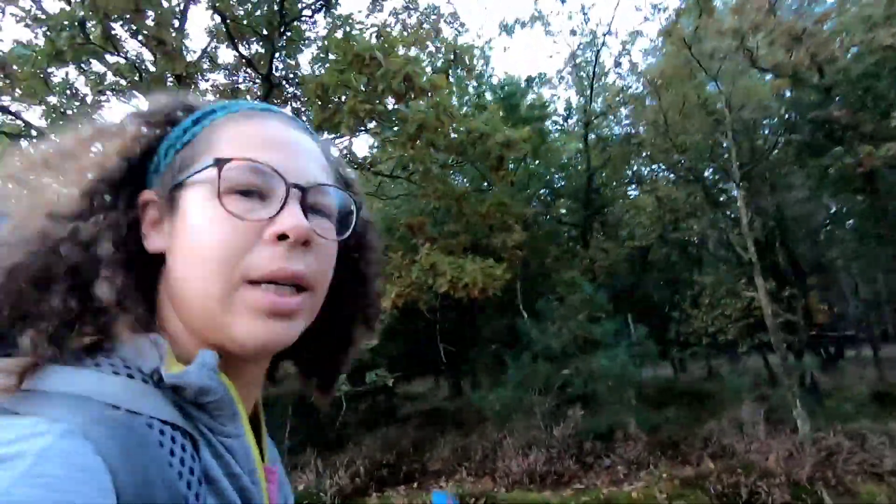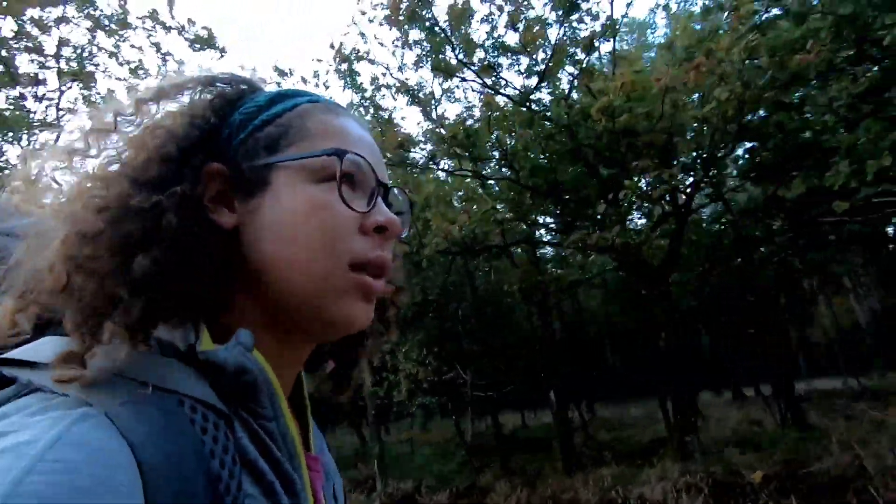This super hilly terrain is something I've never seen in the Netherlands. It's actually not flat — not totally flat. Check it out. It goes up.